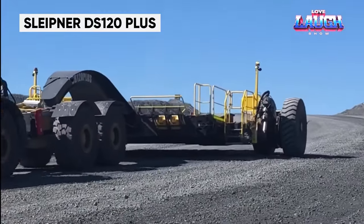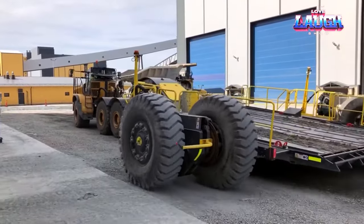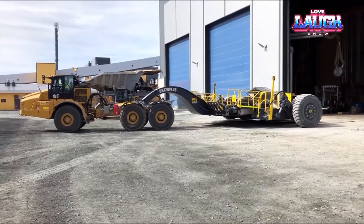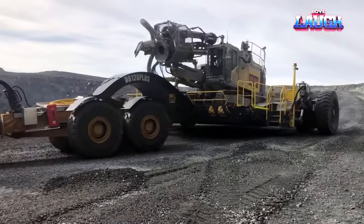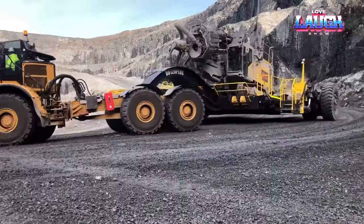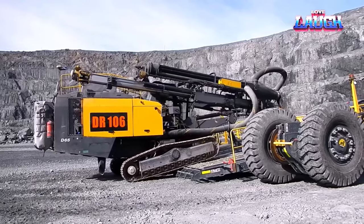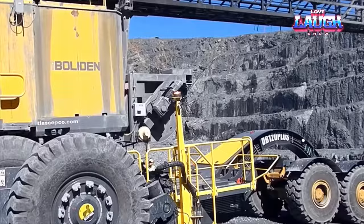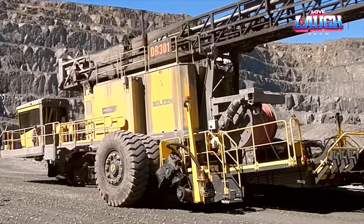Sleipner DS 120 Plus. Buckle up for an exhilarating journey into the world of Finnish trawls, the ultimate game changers in heavy equipment transport. These specialized trailers can shoulder mammoth loads, even up to a whopping 286 pounds, all while cruising at a brisk 18.6 miles per hour. Finnish trawls come with a host of incredible benefits, from potentially tripling the lifespan of your machinery to cutting your maintenance costs in half, while turbocharging your productivity and getting your equipment to the job site in record time.